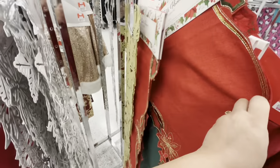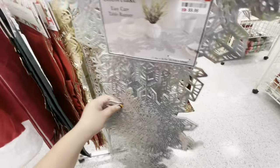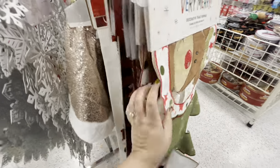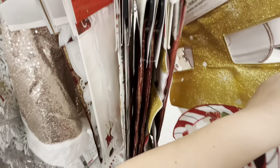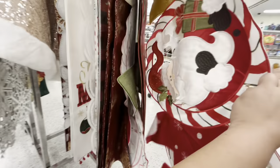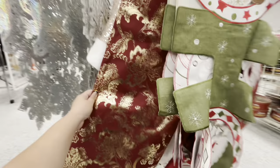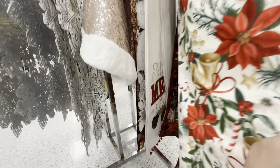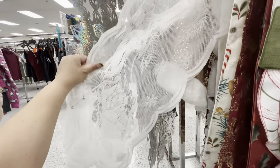Over here a poinsettia one for twelve and the gold one for 5.99. They also have the iridescent snowflake one for ten, and this one for 6.99. Oh my gosh, look at this one with the Christmas characters — it says 'Ho ho ho,' twelve dollars. Little reindeer, Frosty, and Santa — they have this one for eight, bells and poinsettia for seven.